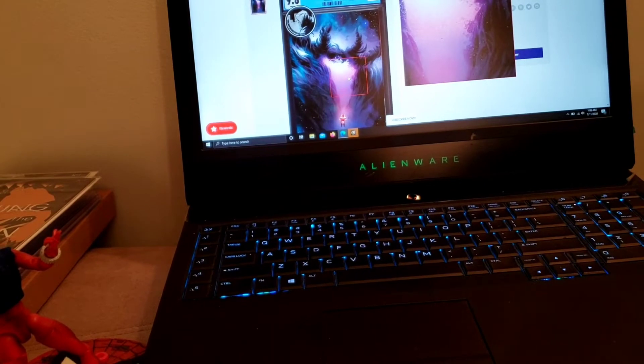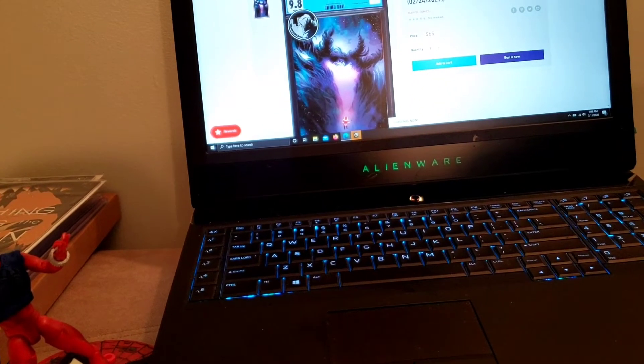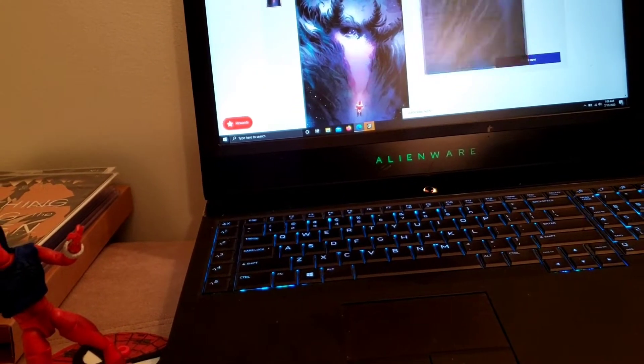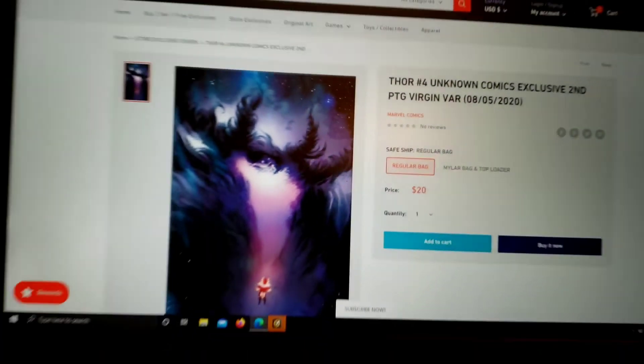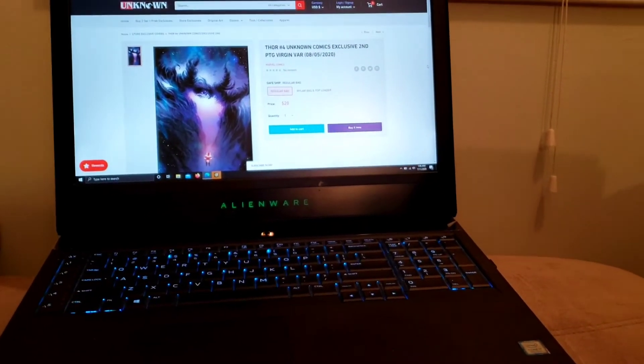Thor number 300 — you can probably find it cheap. It is a magnificent comic book to read. This right here I did not go after. What I went after was this one. This one is only 20 books, and it's raw, because I think I can get the $65 one and lower that price.